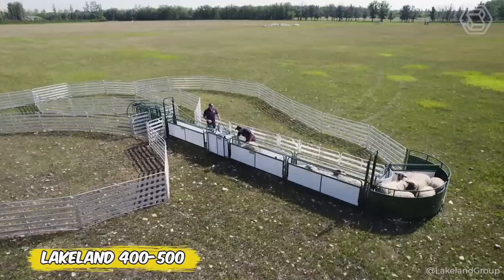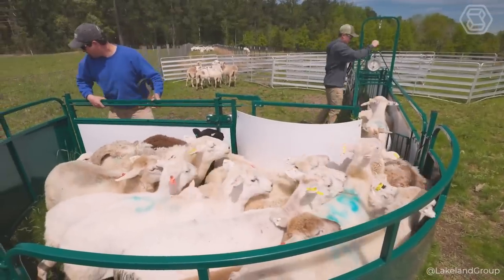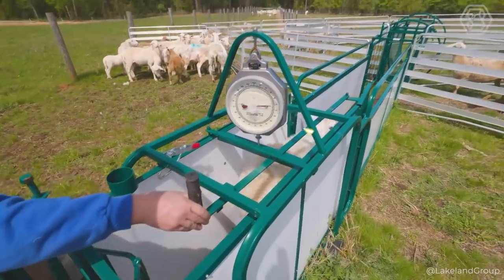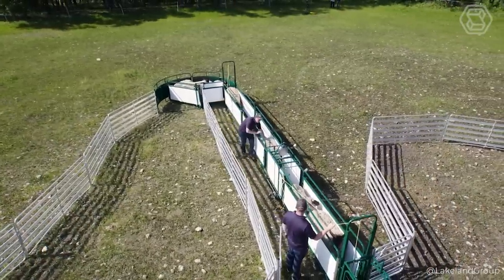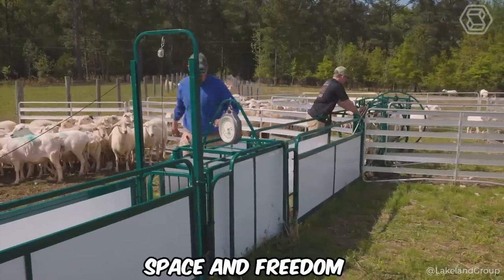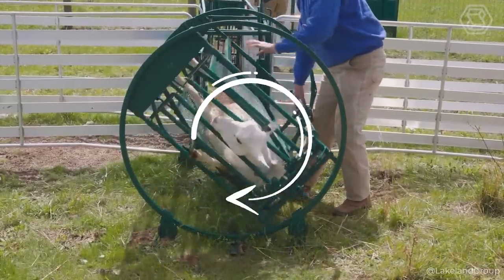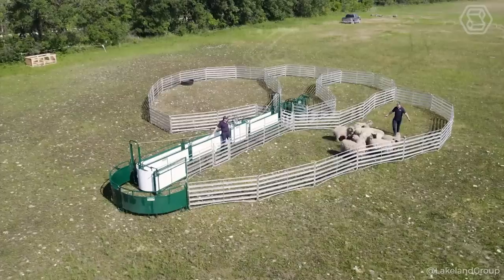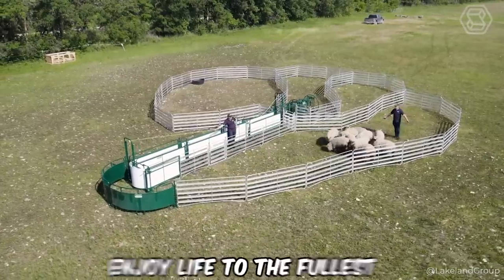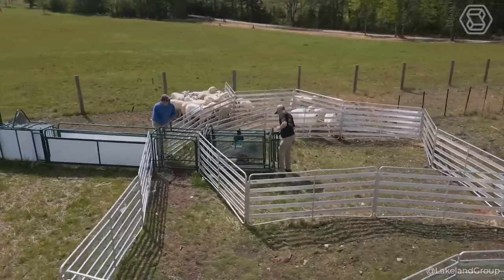Lakeland introduces the SG-400 and SG-500, revolutionary fencing systems that will make your sheep and goats rethink their values. Forget endless attempts to keep your flock confined — these systems do it all for you, giving each animal personal space and freedom. It's like an elite club for select sheep and goats with contactless entry. The SG-400 and SG-500 provide not only security, but also autonomy for your flock, allowing them to enjoy life to the fullest.